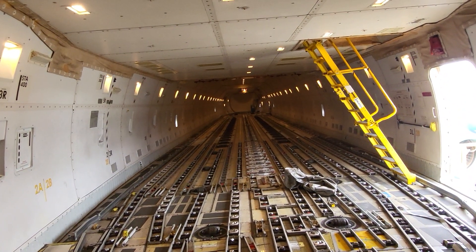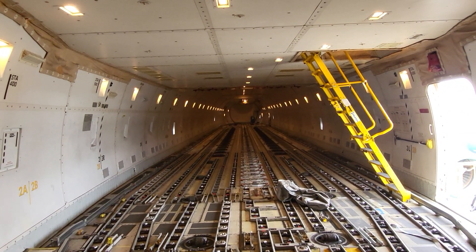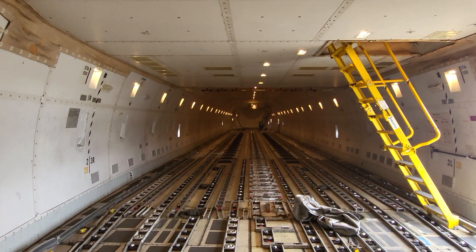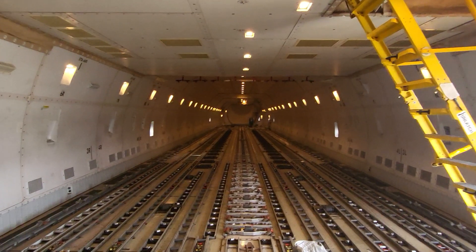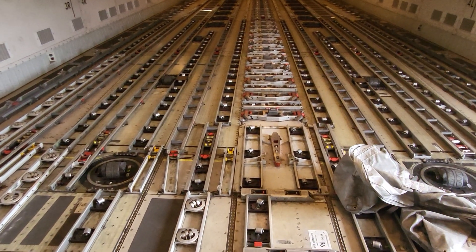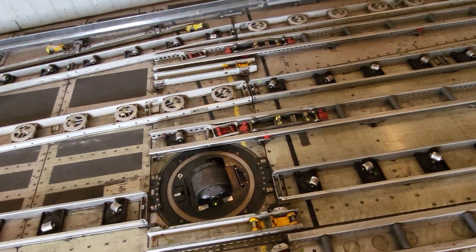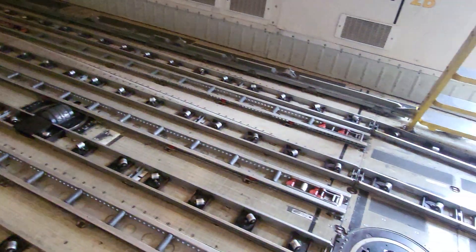This is the view towards the back of the aircraft, towards the tail. The yellow steps — the ladder right there — is what we use to go up to the second floor where the flight deck is, and also the resting quarters where people go to take a nap. There are some first-class seats and things like that. The floor of this aircraft is covered with latches, rollers, and bearings. Those wheels right here are designed to lift, rotate, and move the pallets that come in.